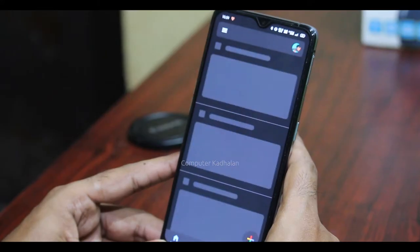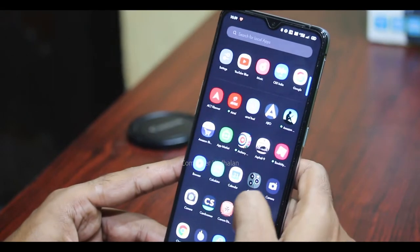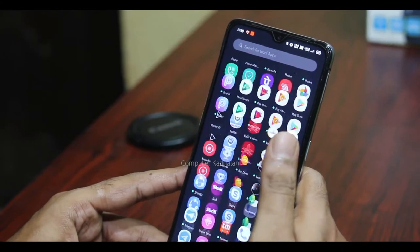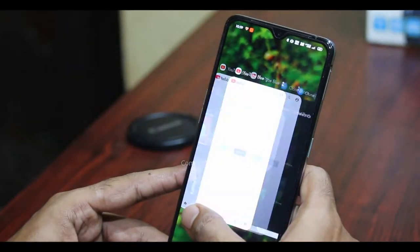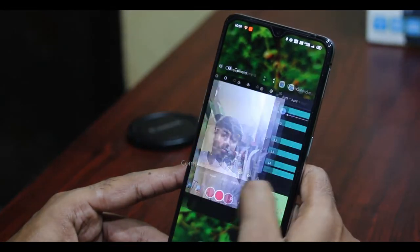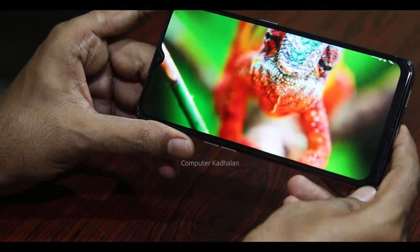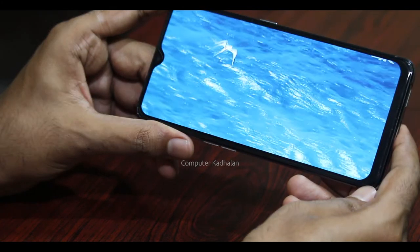How does the Super AMOLED display perform? The 90Hz display makes everything butter smooth. With the refresh rate, there can be some lag in the display. You can watch video shows and there is 1000 nits max brightness. You can see a 4K video on YouTube with great display clarity.